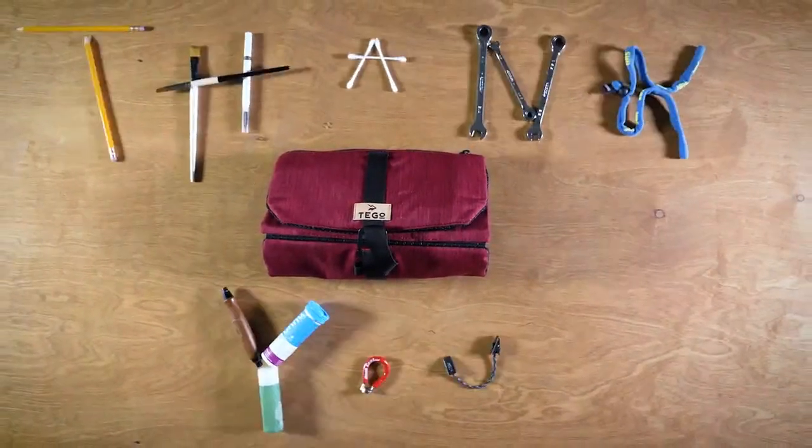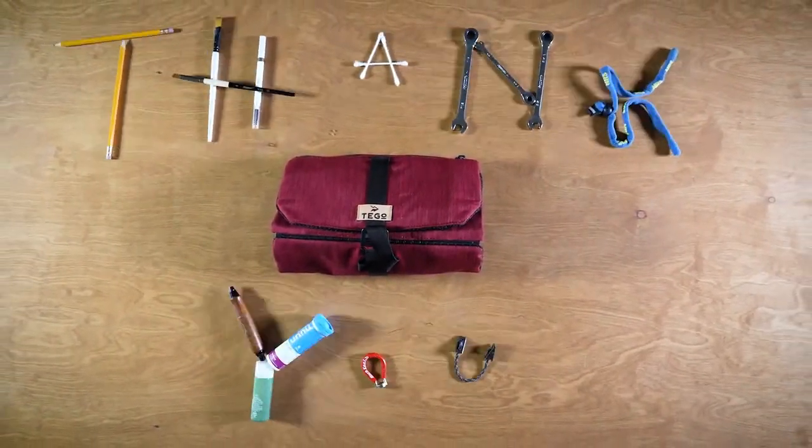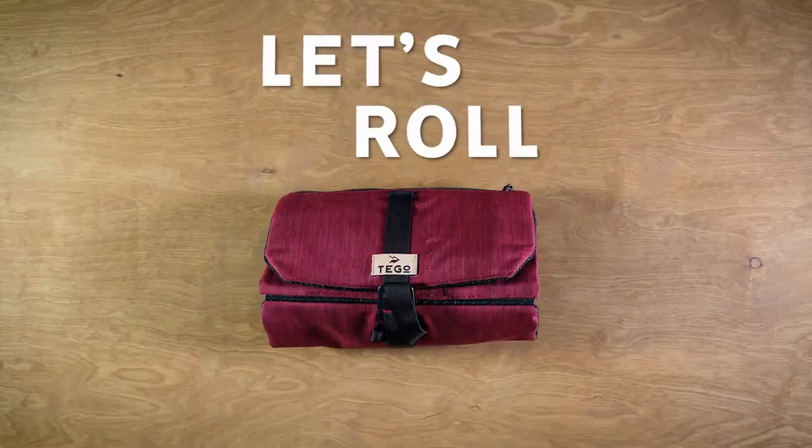Thanks to you. This is our third campaign, and hopefully the biggest one yet. As we say a lot, every good idea we've had came from you. Thank you for letting us turn your frustrations into solutions for you, for us, and the planet. Let's roll.